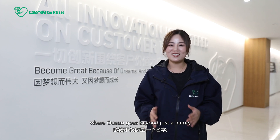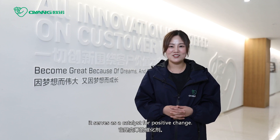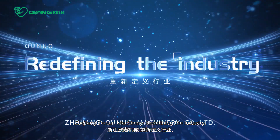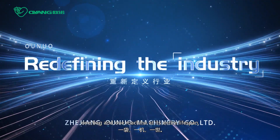Join us on this journey, where Onuo goes beyond just a name. It serves as a catalyst for positive change that together reshapes the narrative of paperback manufacturing. Zhejiang Onuo machinery — redefining the industry, one bag and one machine at its entire lifespan.